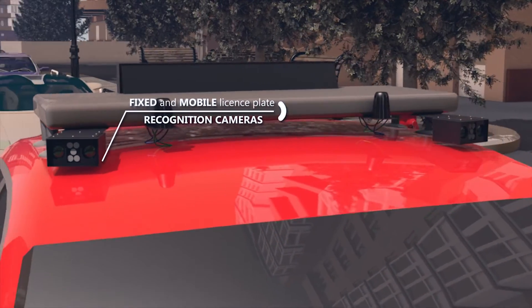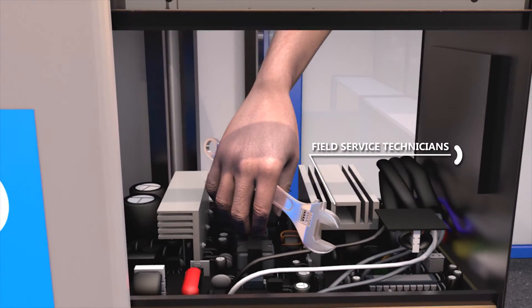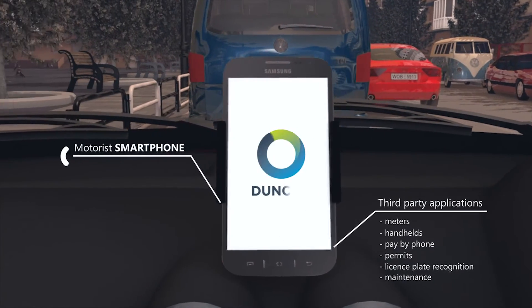PEMS also manages field surface technicians, digital parking permits, plus live feeds from a variety of third-party applications.